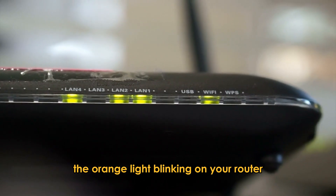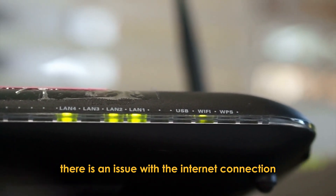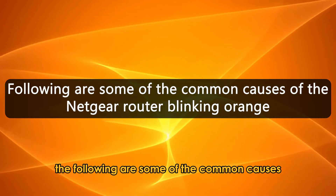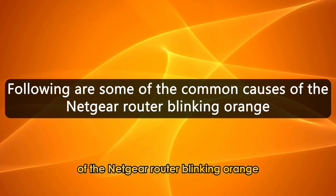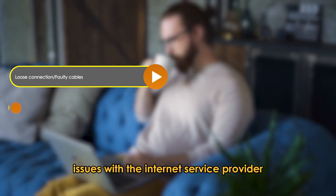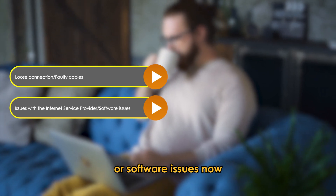The orange light blinking on your router indicates there is an issue with the internet connection or that your router is having problems connecting to a power source. The following are some of the common causes of the Netgear router blinking orange: a loose connection, faulty cables, issues with the internet service provider, or software issues.